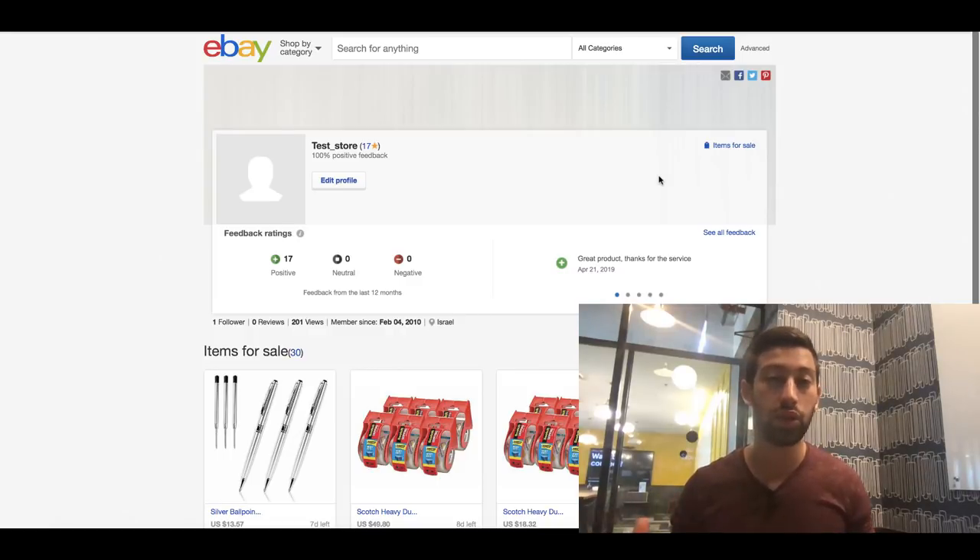I'm talking about branding your eBay store. In this video we will talk about two different types of branding — you can choose one of them and go in that direction. You can't choose both because it will confuse your clients, it will not look good, and it will not produce the effect that we want from branding.